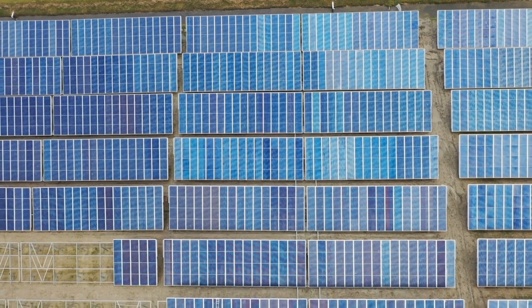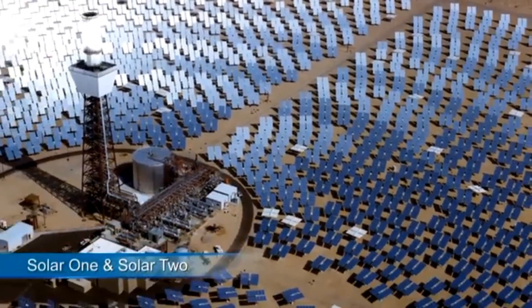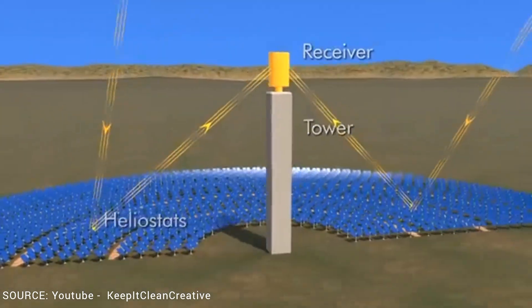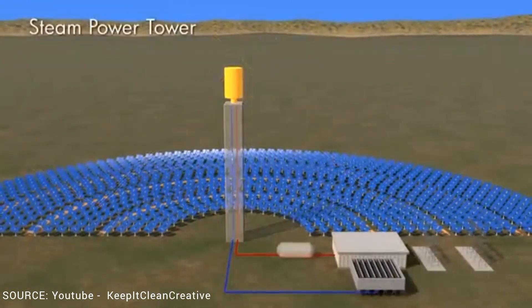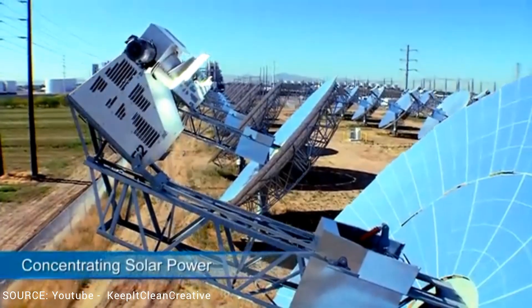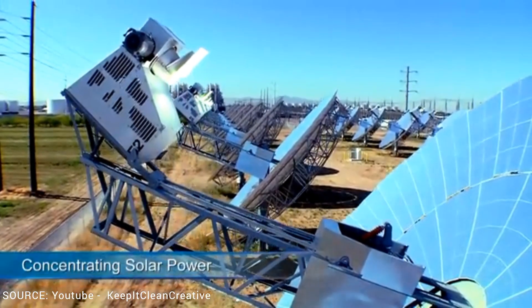Unlike solar cells, which generate electricity, concentrating solar systems convert sunlight into solar thermal energy. The heat transfer medium in solar thermal provides thermal energy or steam for industrial processes, but the real challenge is to design a system that can efficiently transfer heat up to the range of 1000 degrees Celsius. Current solar converters show poor performance and high costs when process temperatures above 1000 degrees Celsius are required.